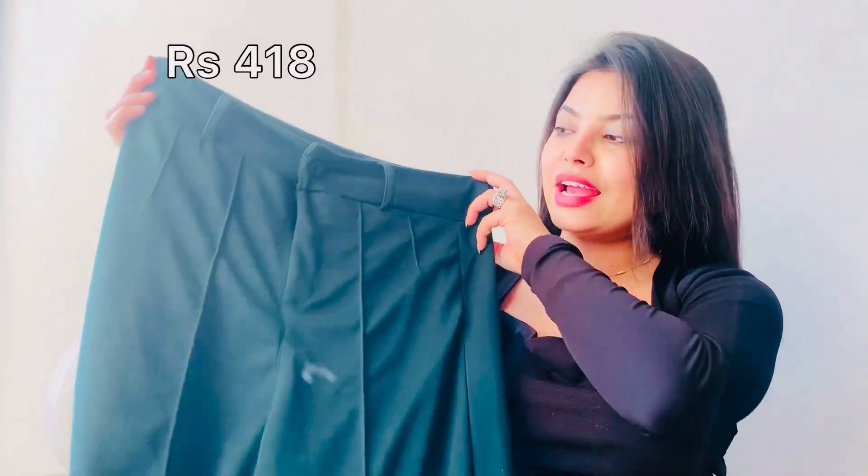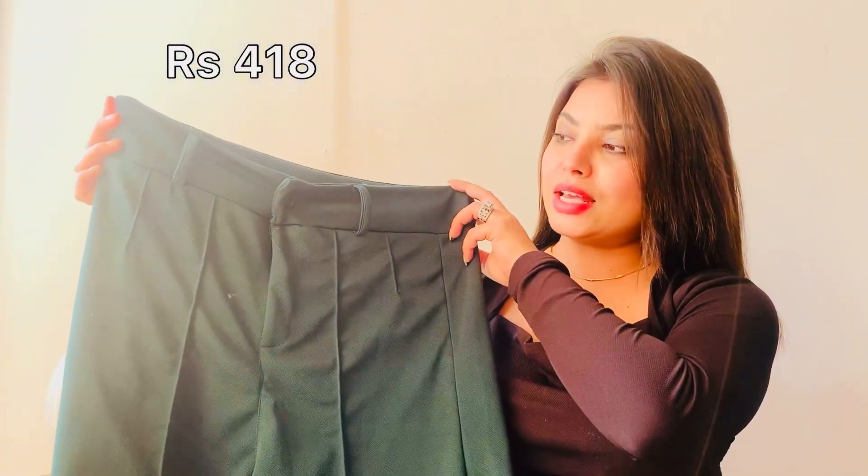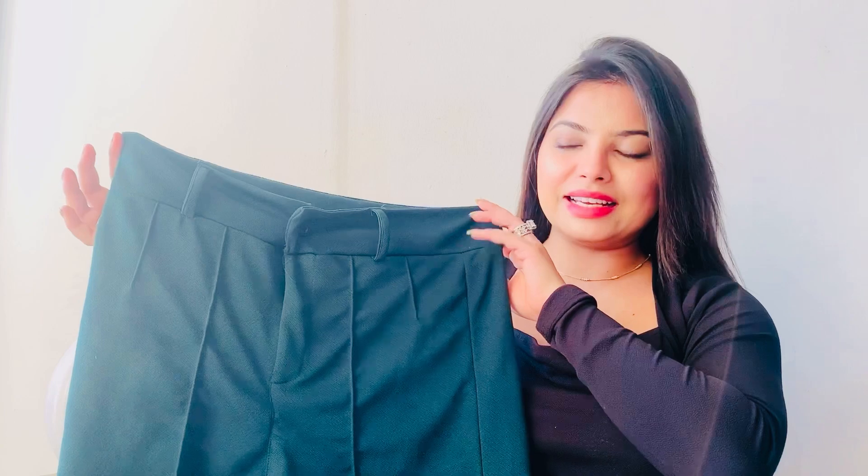So without any further ado, let's get started. The first product is this high-waisted pant. This is a Zara brand dupe pant. This is the color I have picked up, and there are two other colors available — black and maroon.